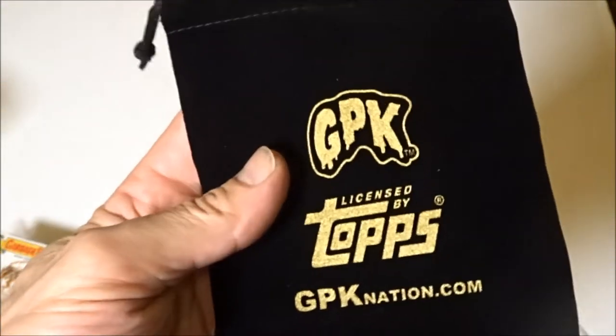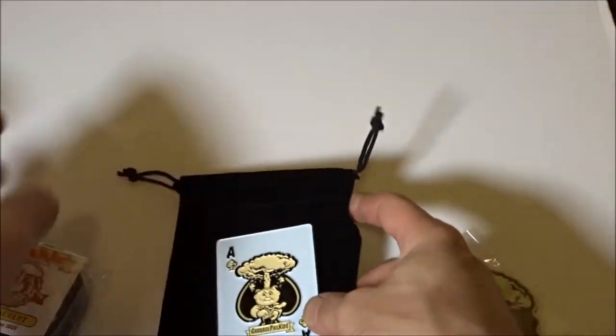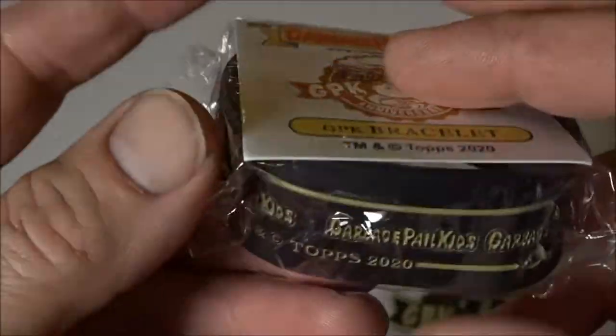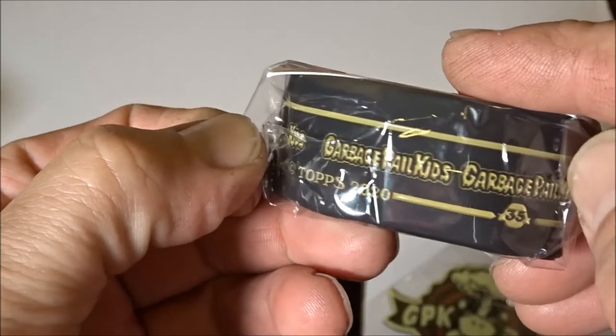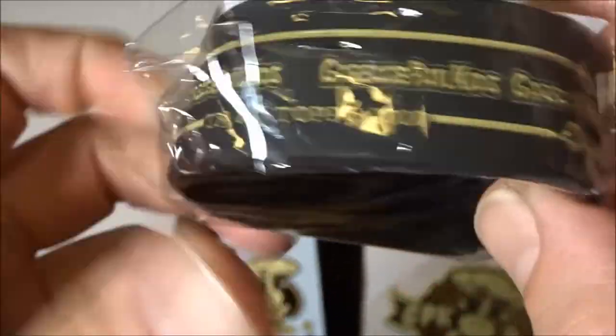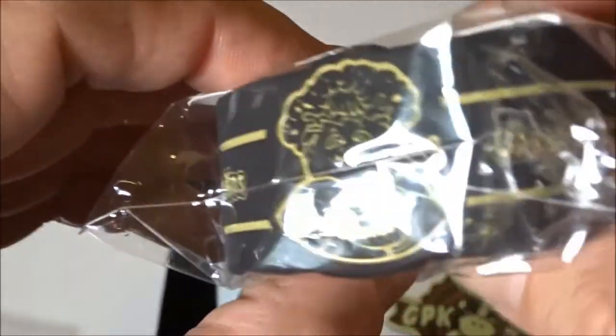It came with a nice bag for it. And they actually threw in this Garbage Pail Kids bracelet also. It's wrapped up — it just says Garbage Pail Kids on it, and it's got a picture over here.